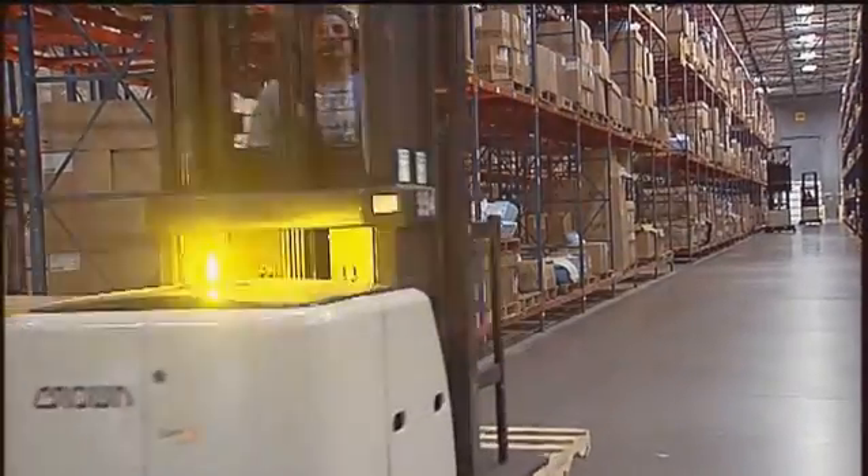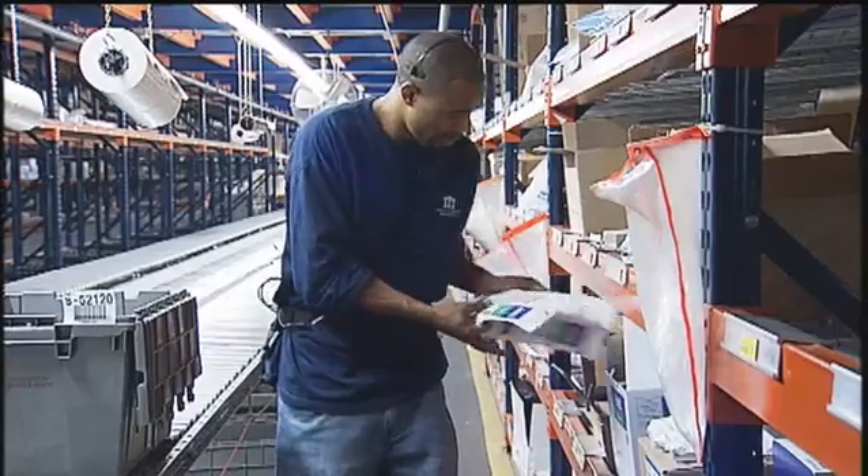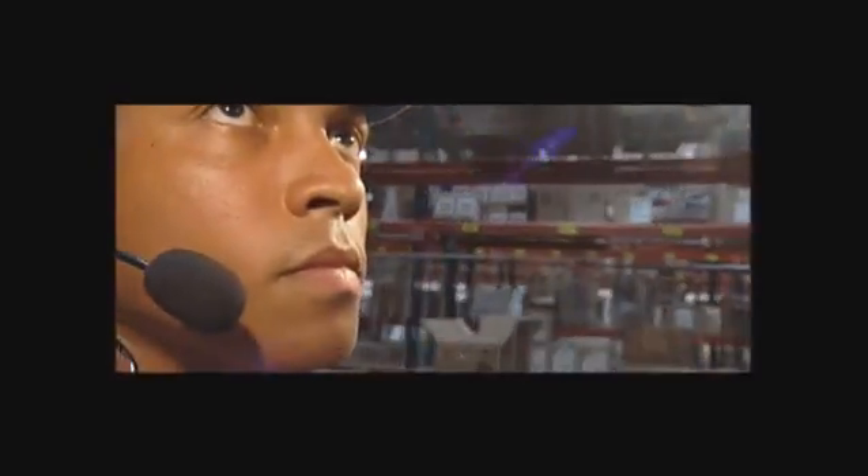There's total focus with both hands — able to grab product and put product either in a tote or on a pallet. They liked it because it was hands-free. As far as talking to somebody instead of scanning the location, once you get used to that process, life is a lot easier and it's a lot faster.